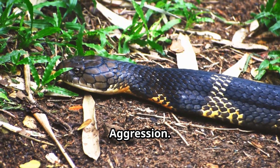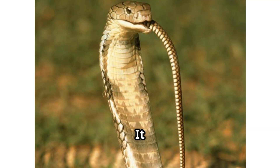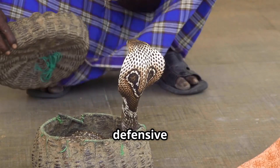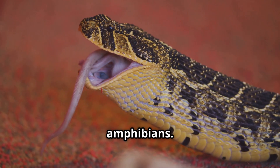Behavior and aggression. The King Cobra is surprisingly non-aggressive towards humans — it avoids conflict and feeds mostly on other snakes, including other cobras. The Indian Cobra is more defensive and territorial, quick to strike when provoked, and feeds on small mammals, birds, and amphibians.